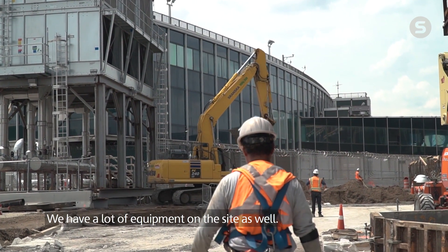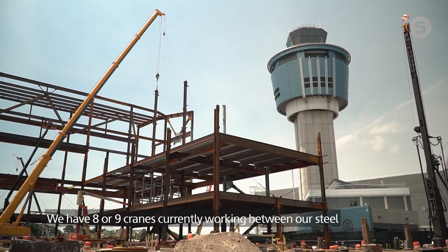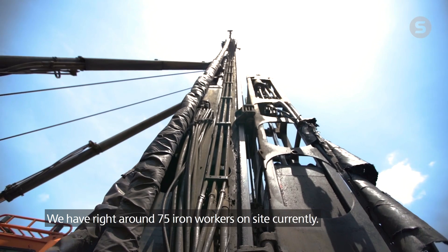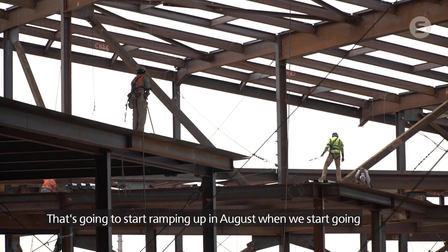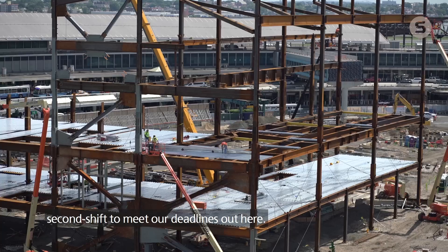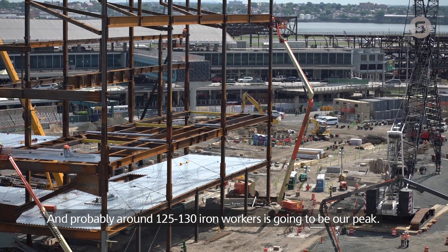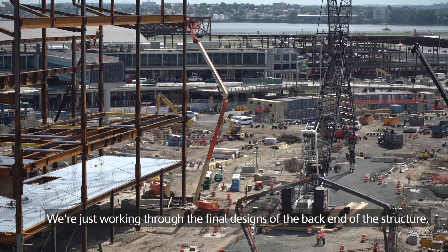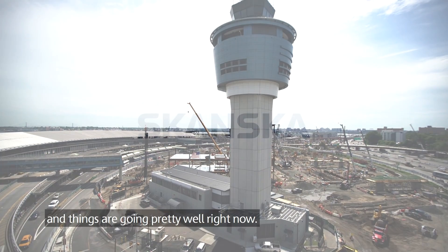We have a lot of equipment on the site as well. We have eight or nine cranes currently working between our steel and then other areas with pile driving. We have right around 75 ironworkers on site currently. That's going to start ramping up in August when we start going second shift to meet our deadlines. Our peak is probably going to be around 125–130 ironworkers. We're just working through the final designs of the back end of the structure, and things are going pretty well right now.